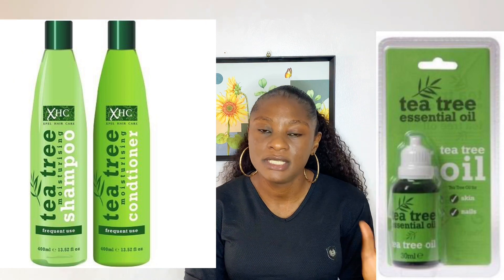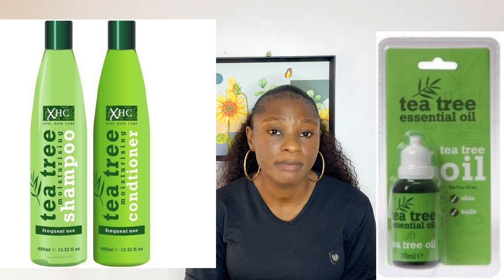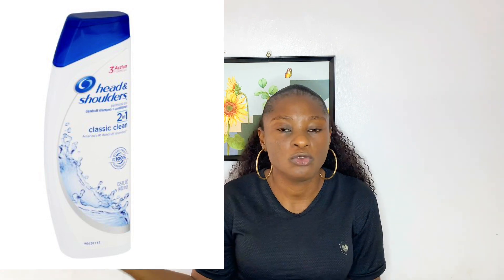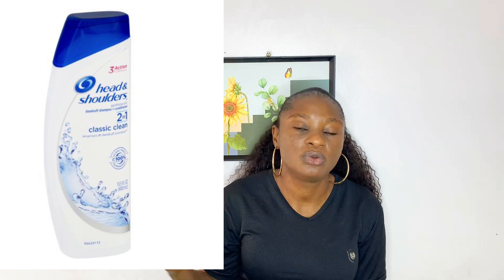Their tea tree oil is also very good for anything to do with dandruff. The next on my list is Head & Shoulders — this is another very good anti-dandruff product, a popular foreign brand known all over the world. It's very nice when it comes to itching scalp or dandruff. I think it's a bit on the expensive side now — it used to be very cheap before. But it's a very nice product; I've used it way back and it's not too harsh but still gets the job done. They have shampoo and conditioner — check it out.